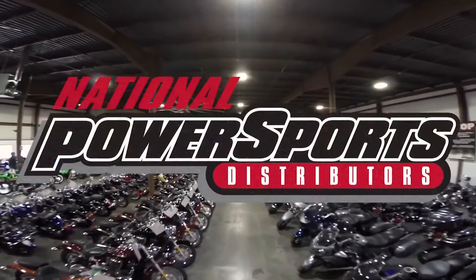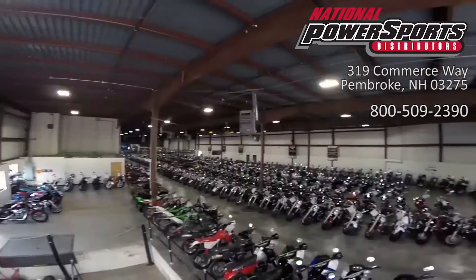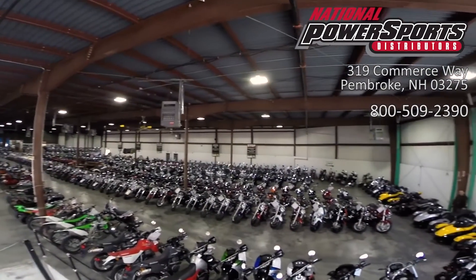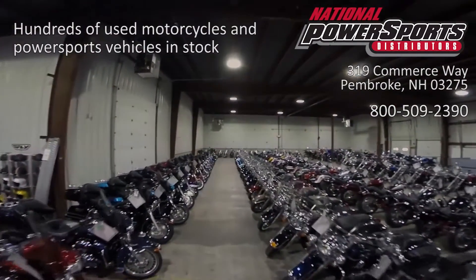This vehicle has received our premium service and detail and comes covered under a 90-day nationwide warranty. We have also purchased the CycleCheck's vehicle history report — you can view this report by clicking the link on the right side of the video.